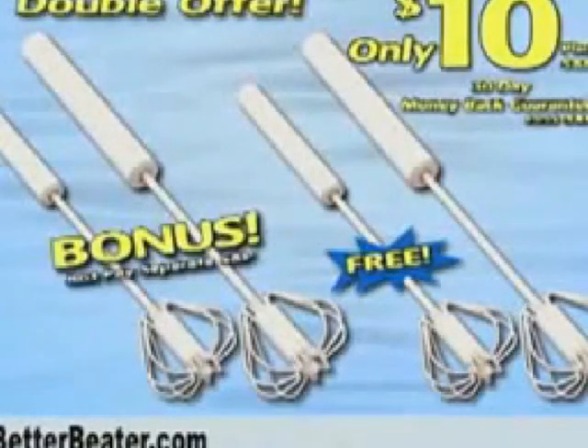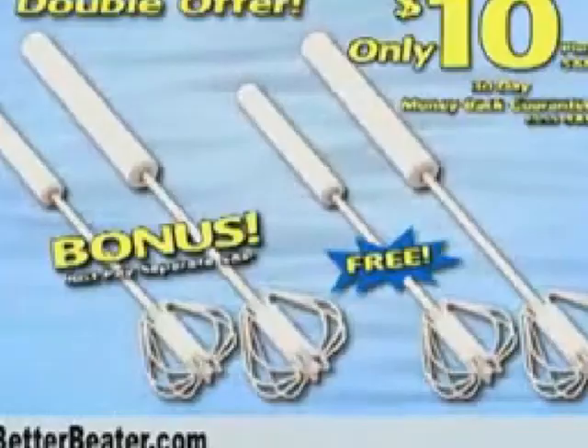It's absolutely free, but I'm not stopping there. We'll double everything — just pay separate shipping and processing. Wow, that's four Better Beaters in all!